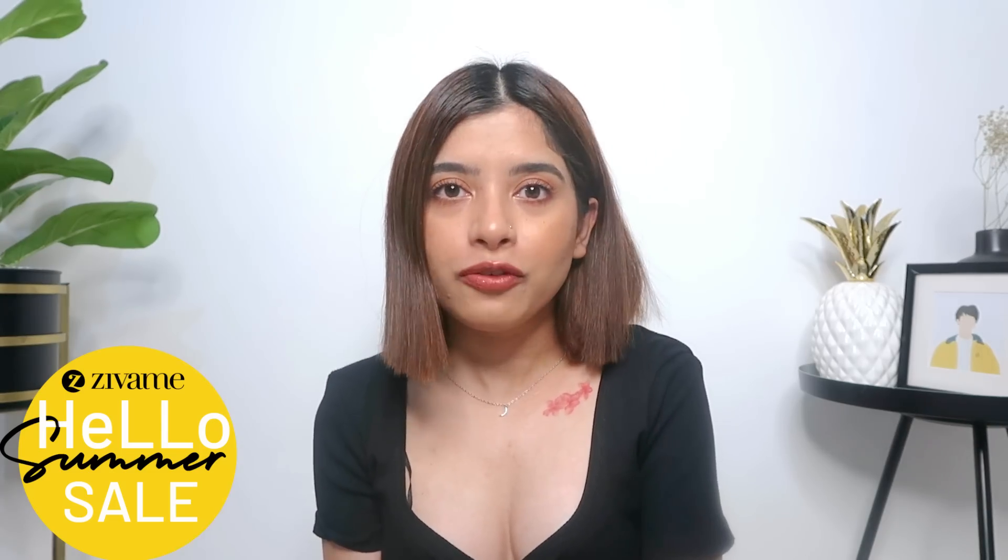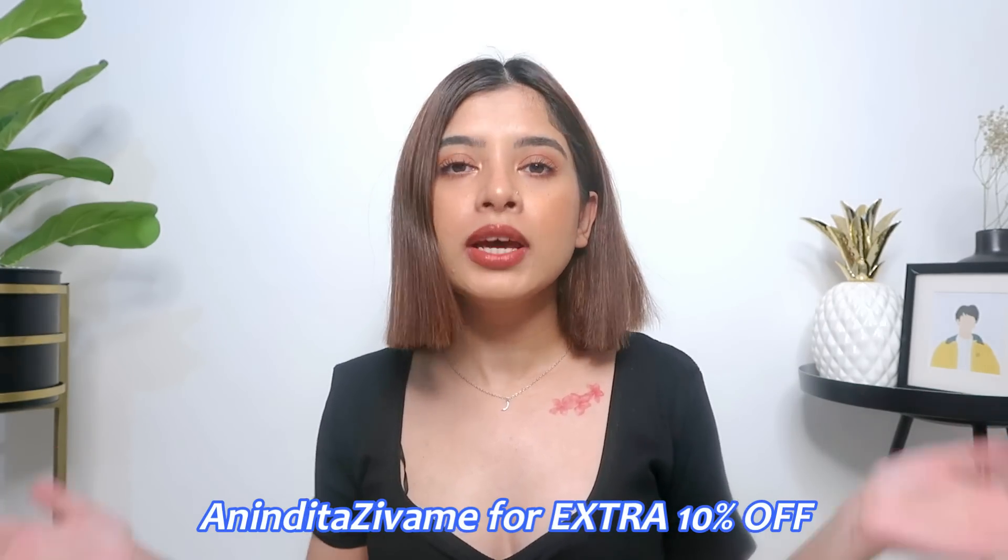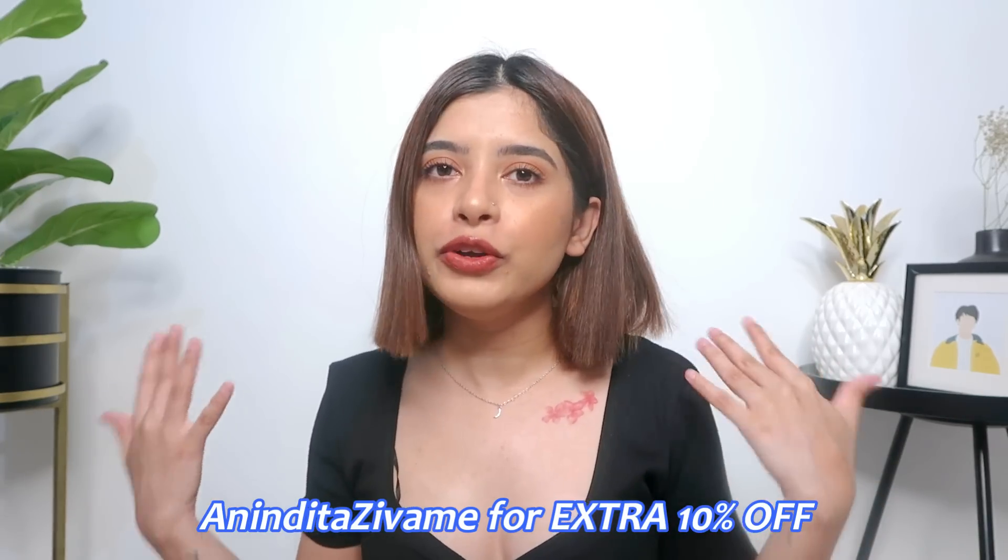You guys should also make the most of the Hello Summer Sale — unlimited style for a limited time offer. Don't forget to check out all the links in the description box below. I have a coupon code you can use — I will not earn any commission, it is only a discount for you all. Zivame also has their own app which I'll link in the description. Thank you so much for watching and I will see you in my next one — bye!